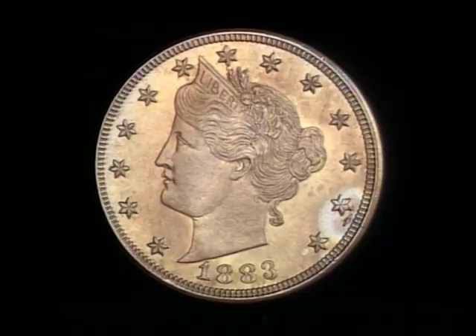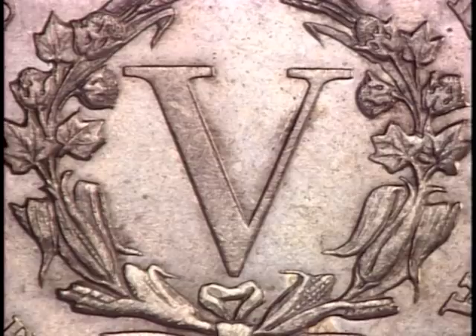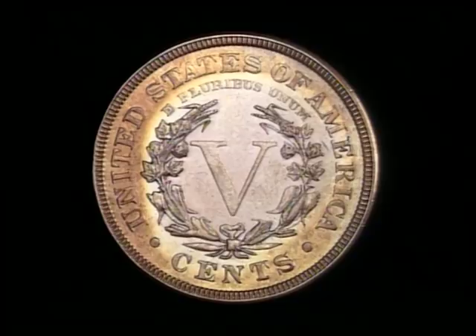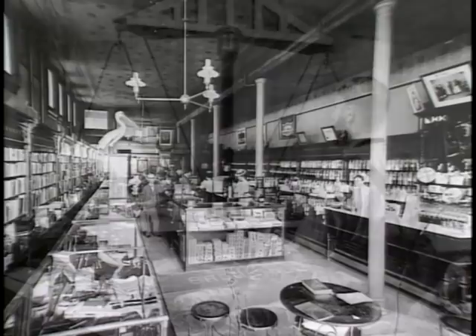Sometimes a coin's design was changed for other reasons. In 1883, a new design was introduced for the five cent piece, but the first of these new nickels did not have the words 'five cents' on them — there was only a large Roman numeral five. A few people took advantage of that oversight. Some of the centless nickels were gold plated and passed off as five dollar gold pieces. One person charged with this fraud was Josh Tatum, but he was never convicted. Tatum couldn't speak, so he never told anyone the coin he was handing over was anything more than a five cent piece — he merely gave the gold plated nickels to clerks and politely took whatever change he got back, even if it was change for a five dollar coin.